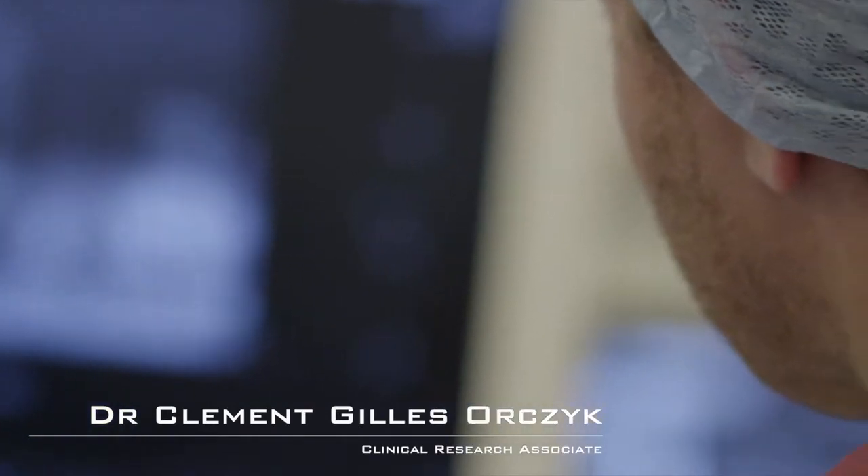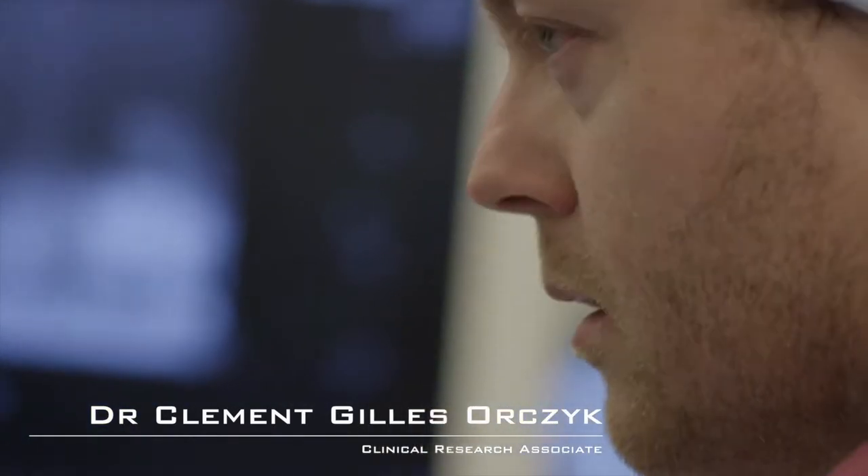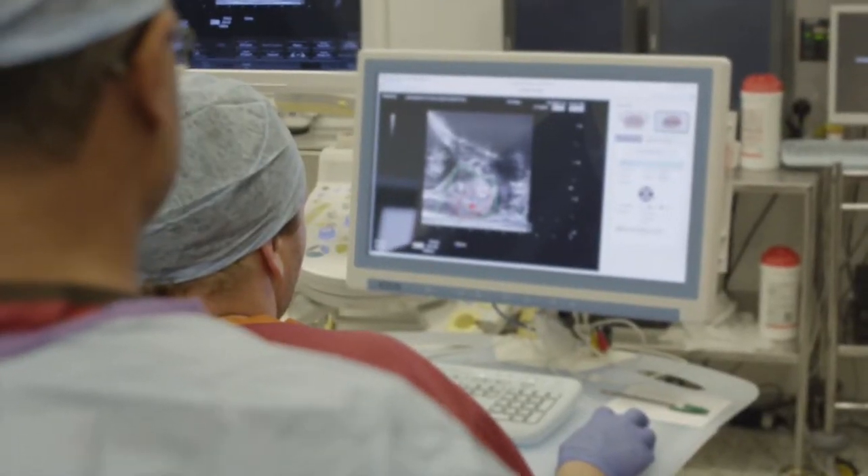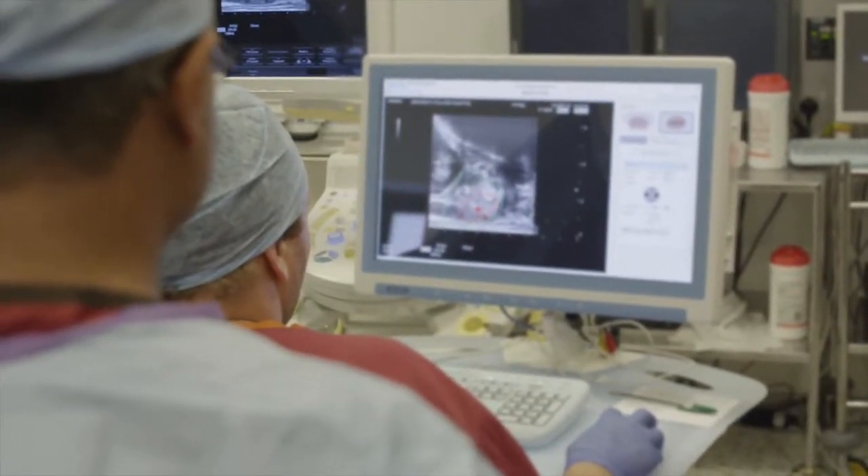My name is Clement Orzik. I'm a urological surgeon working in UCL Division of Surgery. We just finished a case using the Encage technology and I think we did very well — very good treatment. We covered the whole area of cancer using the Encage technology.